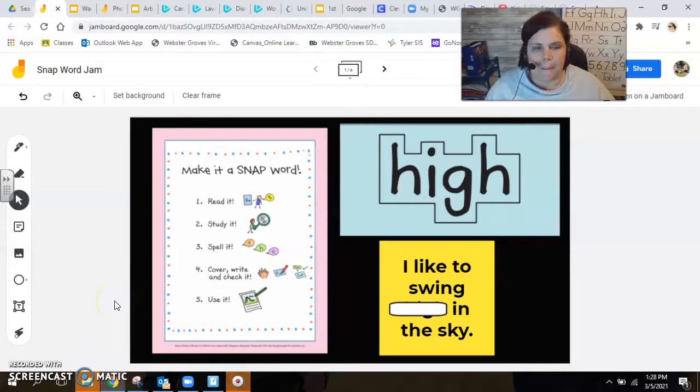Hey, first grade, it's me, and I'm back with two snap words to add to our snap word word wall. So we've been studying this I-G-H vowel team, and we are going to use that today as we put words on our snap word wall.